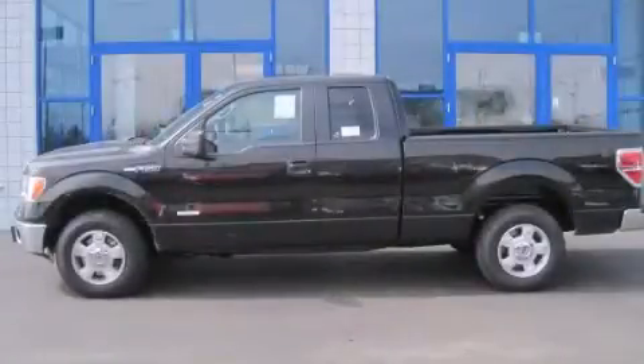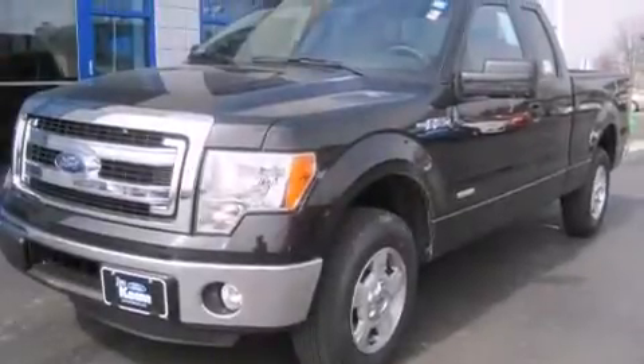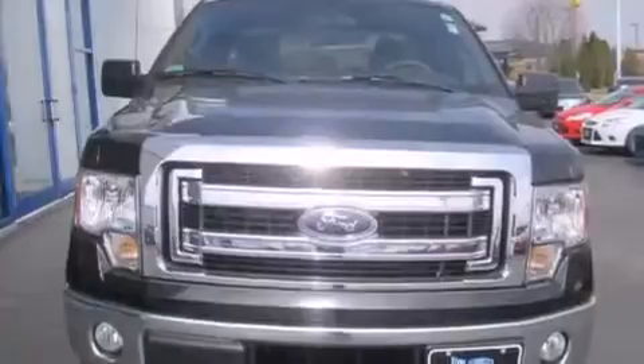This is a brand new 2014 Ford F-150. It has the power to move what you need and the look to match. This truck has an automatic transmission and a six-cylinder engine.